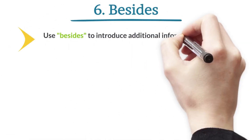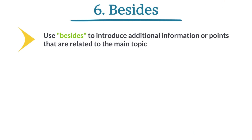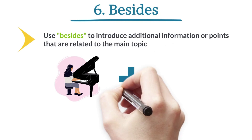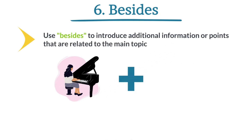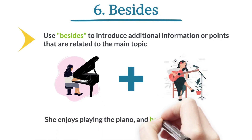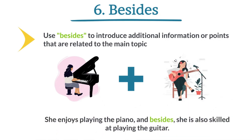Besides. Use 'besides' to introduce additional information or points that are related to the main topic. She enjoys playing the piano. Besides, she is also skilled at playing the guitar.